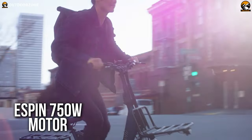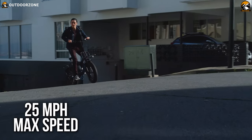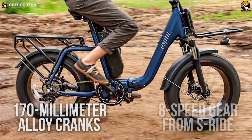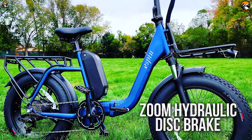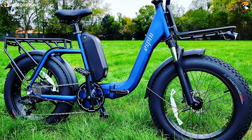The Espen 750-watt rear-mounted gear hub motor will provide you with a much-needed boost with up to 25 miles per hour of maximum speed. Furthermore, the 170-millimeter alloy cranks, 8-speed gear from S-Ride, and Zoom hydraulic disc brake work together to ensure a comfortable and safe ride.